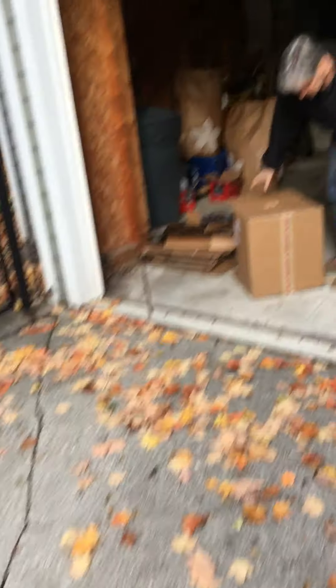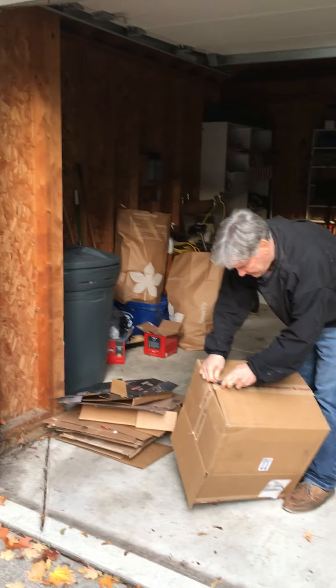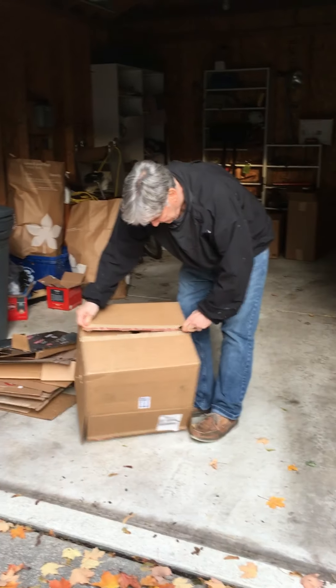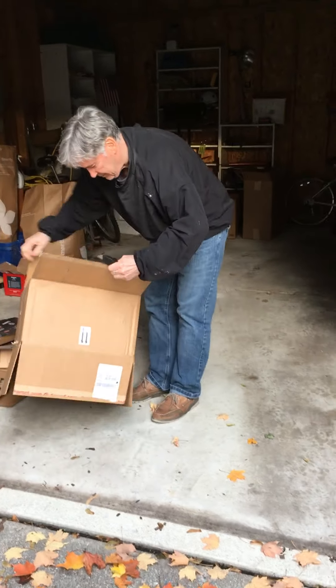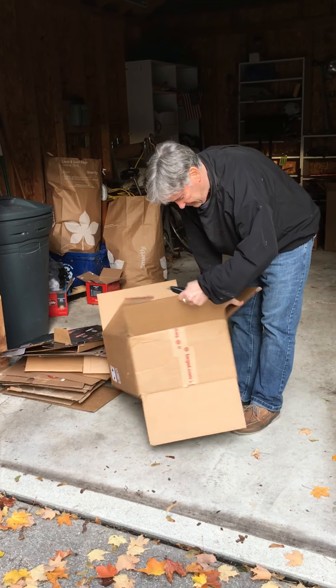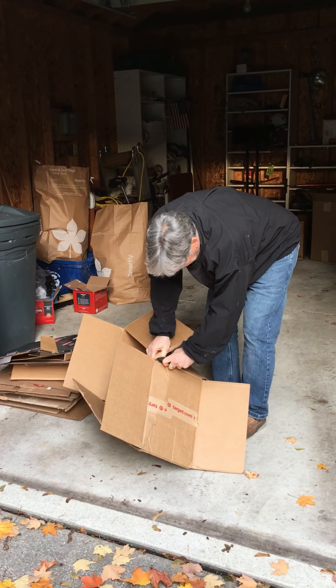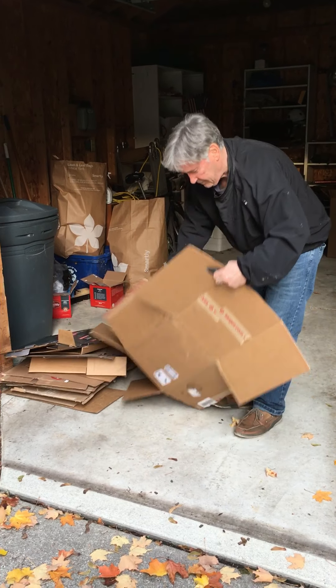Look at that — Grandpa is chopping up boxes! We have to leave the fire station door open, Elmo, because it's too dark in there and Grandpa can't see. He's chopping up these boxes and he's going to put them in the recycle bin. Let's watch him do it.